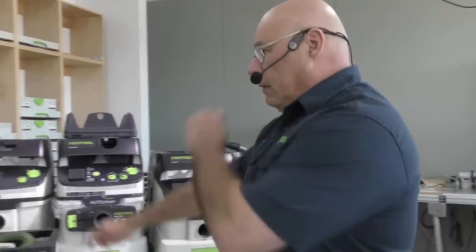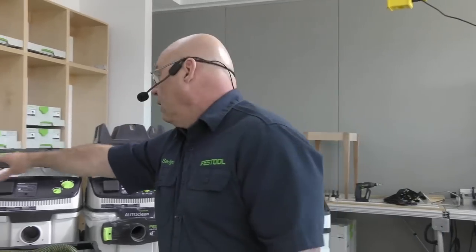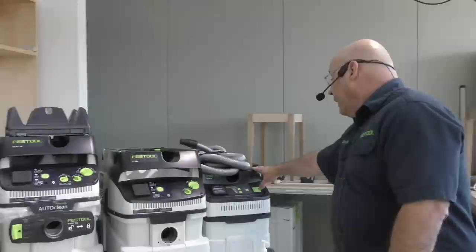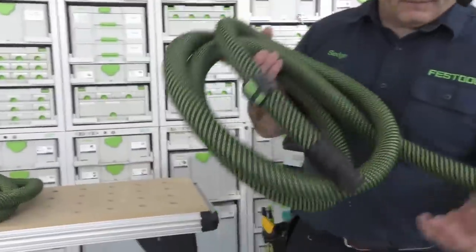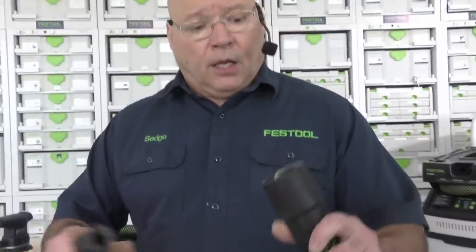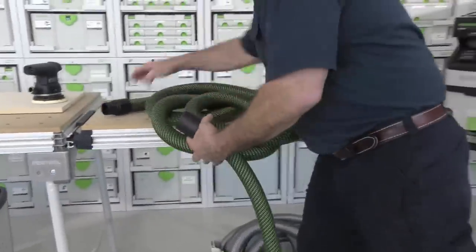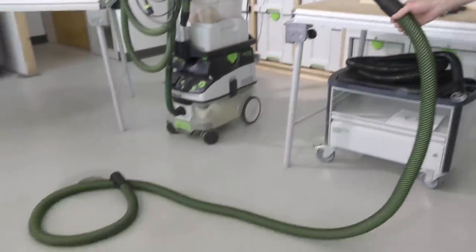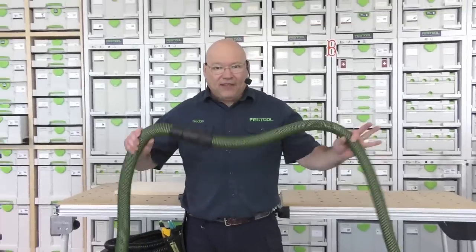There's a bag in these, and we're going to cover that today. Almost every one of these, except the CT48s, CT48 AutoClean, and CT36, come with separate hoses. The CT15 has a non-antistatic hose. Almost every one of these CTs comes with this hose — our conical hose, the 27-millimeter hose. We also have 36-millimeter hoses and 50-millimeter hoses. Some of you may have the old ribbed hoses — they're not as easy to connect.